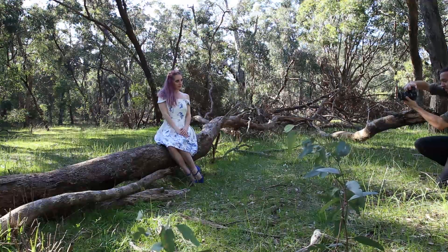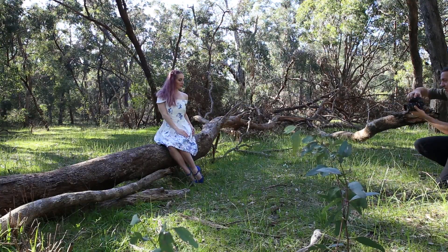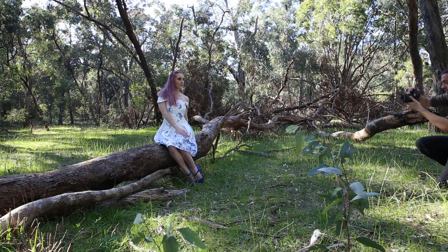Hey guys, Ben from Back Photography here and today we are looking at a portrait session I did with Jasmine van der Maal, a model based in Adelaide. I'll link her Instagram in the description for anyone who's interested in seeing more of her work.